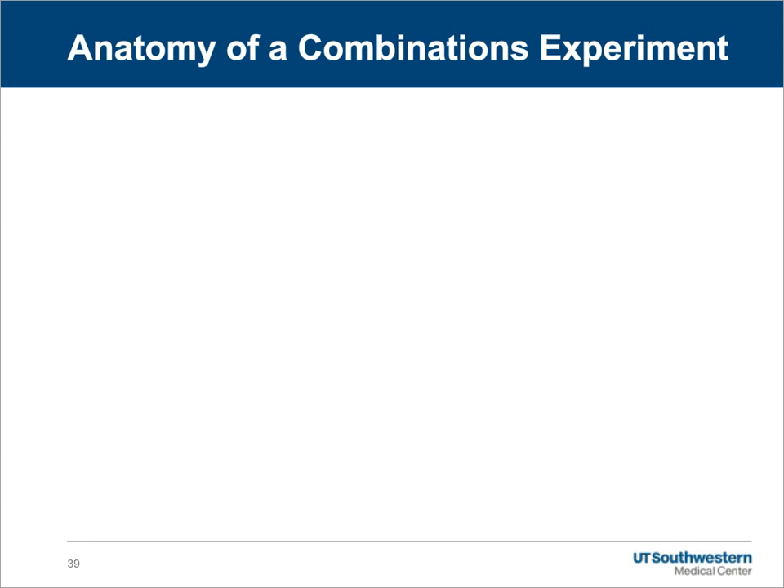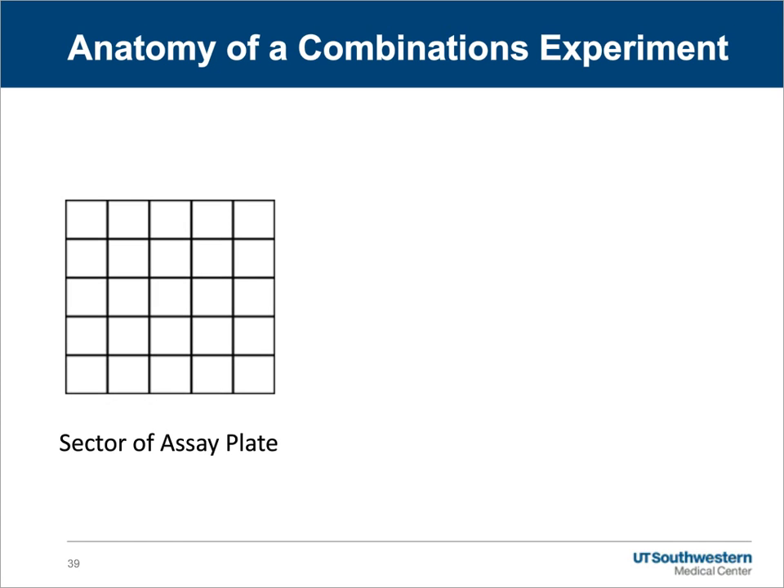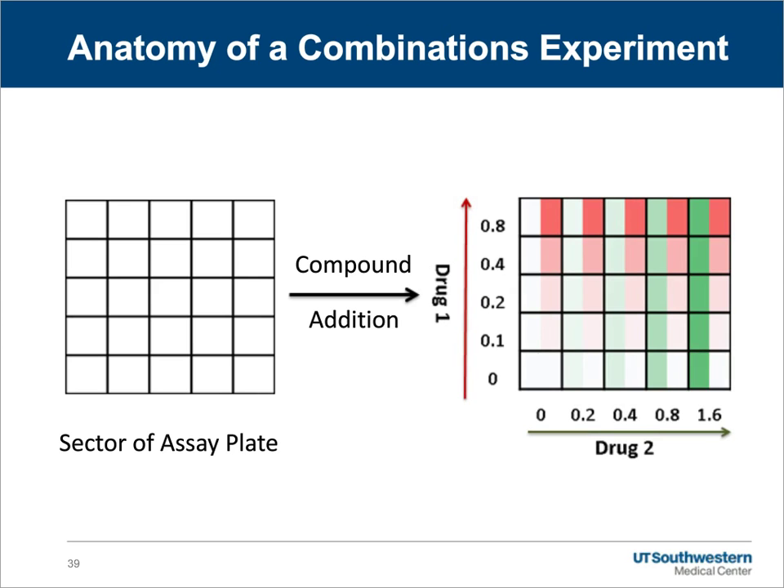In this slide, I've tried to portray the anatomy of a combinations experiment. What I've shown is a five-by-five sector of a 384-well assay plate, where each square represents an assay well. For the first drug we're going to vary, we have a dose response that runs along the columns in the matrix, highlighted in red shading. For the second drug, we dose across the rows, indicated by green shading. At the extreme left column, we have the single-agent response of drug one, and in the last row of the matrix, we have the single-agent response of drug two. So within this context, we have both the single-agent controls as well as the combinations.